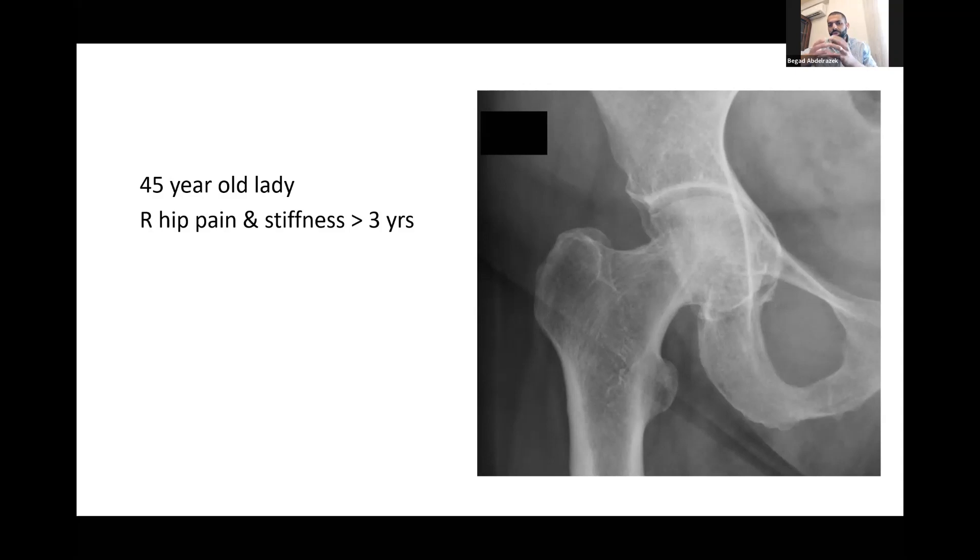Due to the protrusio, the rim of the acetabulum is usually causing an hourglass constriction around the femoral neck, so one needs to be very cautious during reaming. Perform peripheral reaming to get rid of that excessive rim, and avoid excessive reaming medially because the floor is deficient. I will be prepared with morcelized bone graft and a floor mesh, and may also use a shell from the femoral head placed medially to hold the morcelized bone graft, starting with the transverse acetabular ligament and working medially.